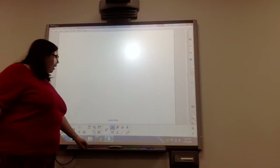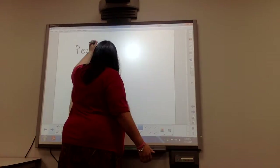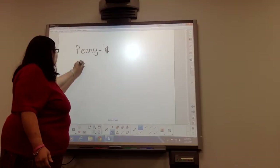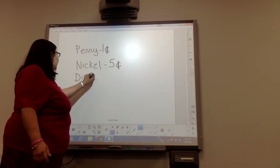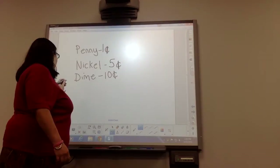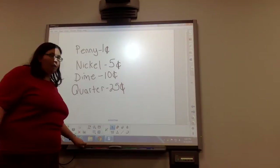Now we're going to review what we talked about today. We talked about a penny and how that's worth one cent. Then we talked about a nickel and how that's worth five cents. Then we talked about the dime and how it's worth 10 cents. Then we talked about the quarter and how it's worth 25 cents. And then we also used pictures and different things that you would want to buy at the store.